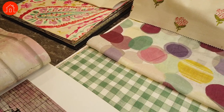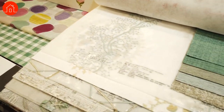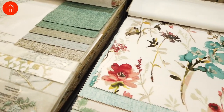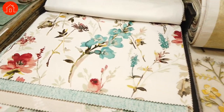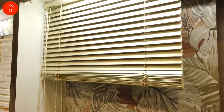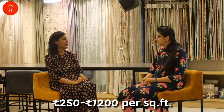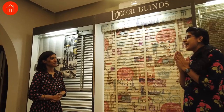When you mention different prints — do you get standard options or can a client give you a print and you customize it? A few brands have standard collections, but we are also associated with brands that do customize prints. We request clients to give us high resolution images or a Shutterstock image so that we can customize the blind for them. Regarding price range for blinds — there is quite a range starting from 250 rupees per square foot going up to 1,200 rupees per square foot.